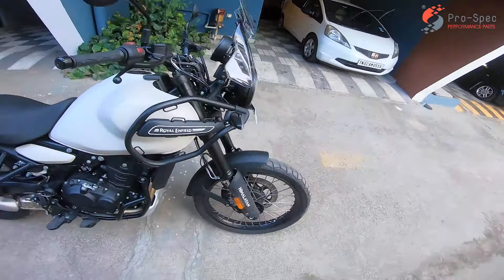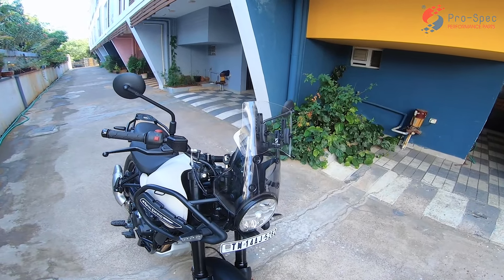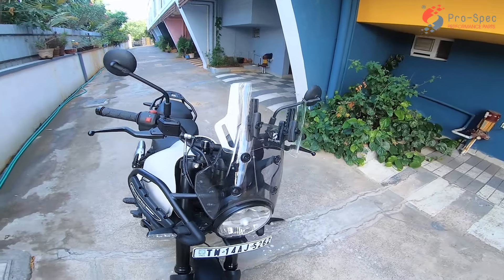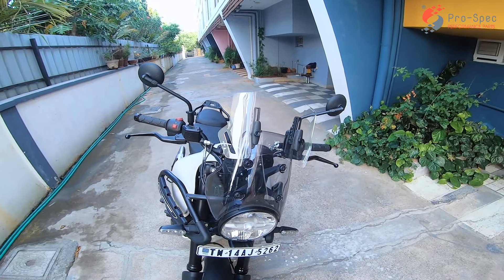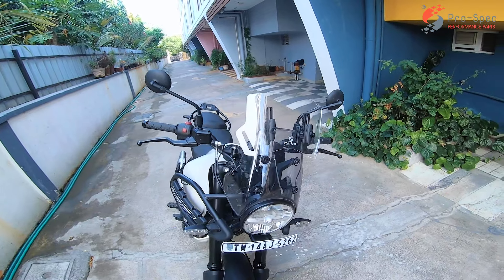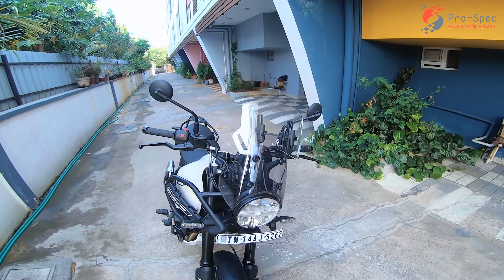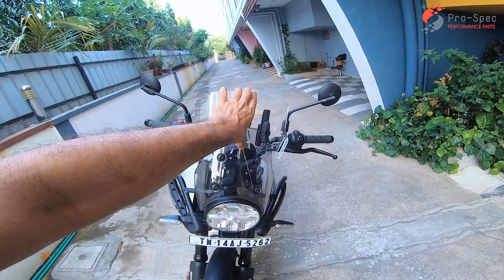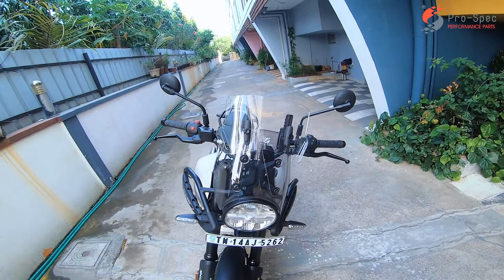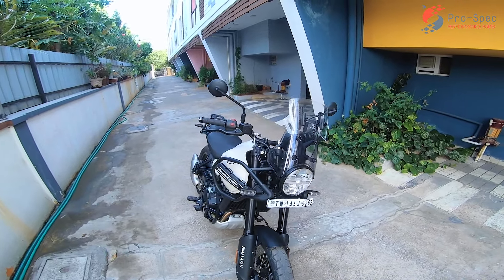Some more goods have arrived and this is a big thank you to Mr. Madan and the team of Prospec because they have been kind enough to send me these goods. I would not want to call it sponsored — this is truly a big thank you to the team of Prospec because they reached out to me and sent me these wonderful goods.